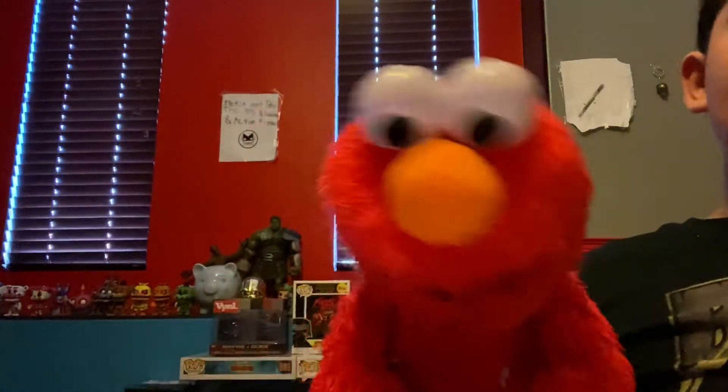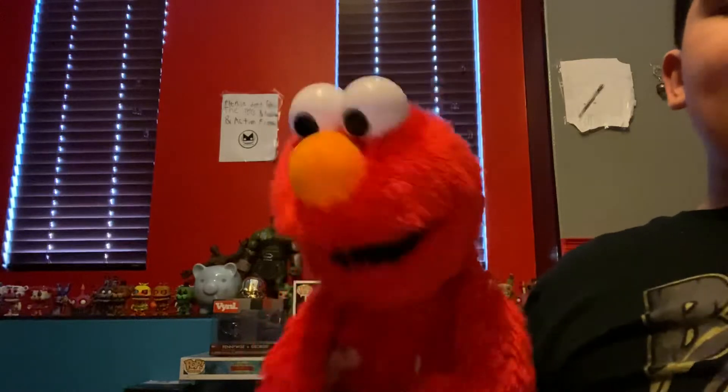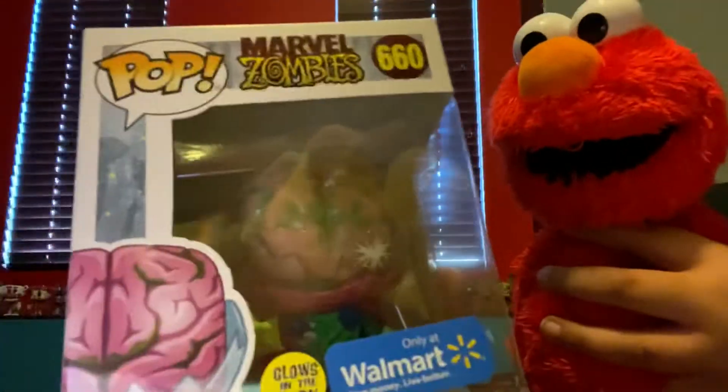Hey guys, my name is Animal Paw 2009, and we got a puzzle today. We got a Walmart today, guys, and it is a Walmart exclusive Gordon is a Dark Zombie Mysterio.